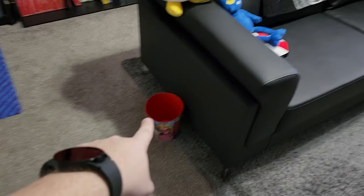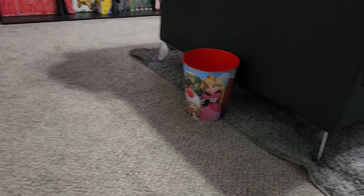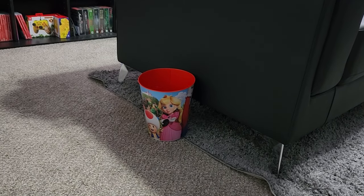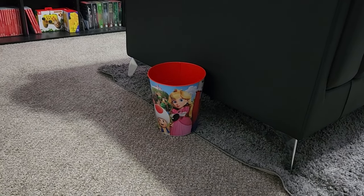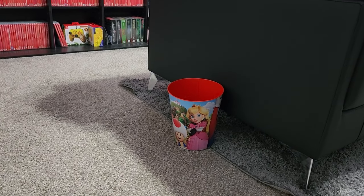And yes, I have another trash can right there — it's the bucket from the Super Mario Bros movie. A friend of mine got that for me, and I was like 'oh cool,' so I use that as another trash can. Never hurts to be that clean.